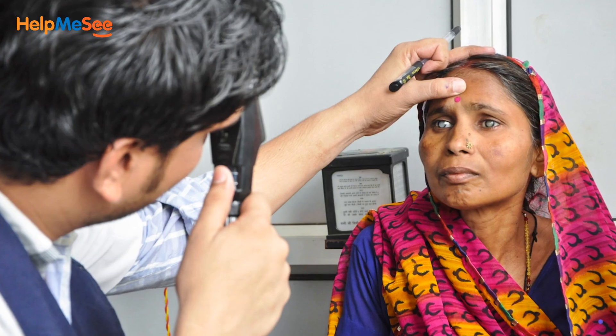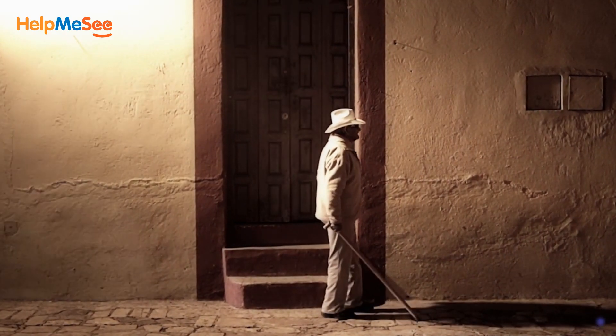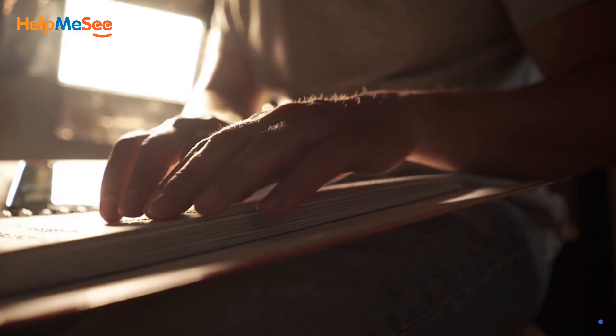Today, unnecessary cataract blindness hinders economic productivity, can reduce life expectancy, and decreases quality of life for people, young and old, who have lost the precious gift of sight.